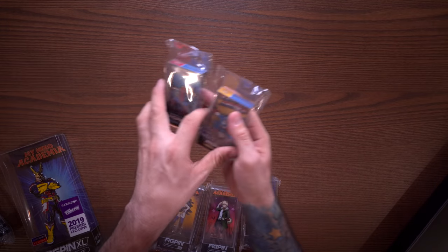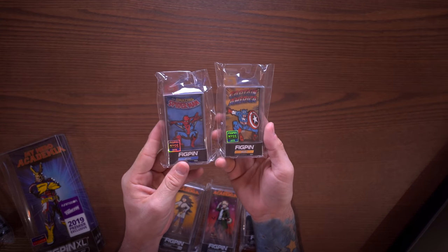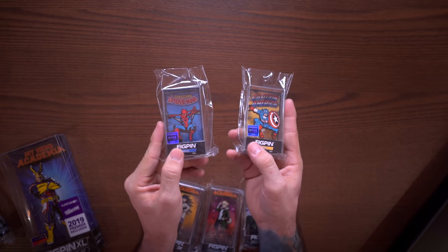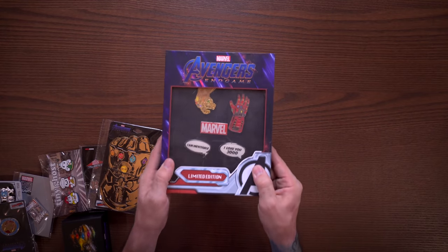I also got Spider-Man and Captain America from the New York Comic-Con booth. These aren't necessarily limited but they do have the New York Comic-Con exclusive sticker on the front and I just thought they were cool - I'm a fan of Marvel so those were definitely a win for me. Since we're on the pin train right now, I will get to the pops soon, don't worry.